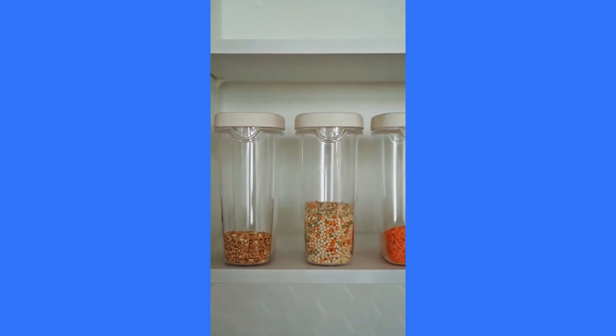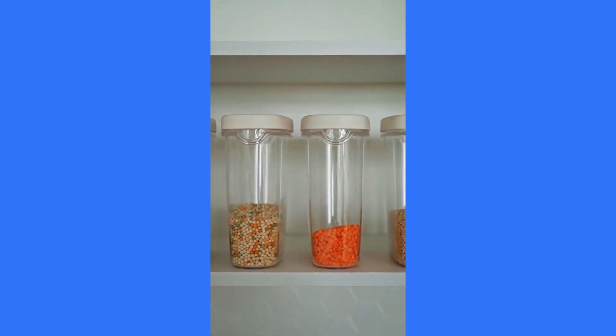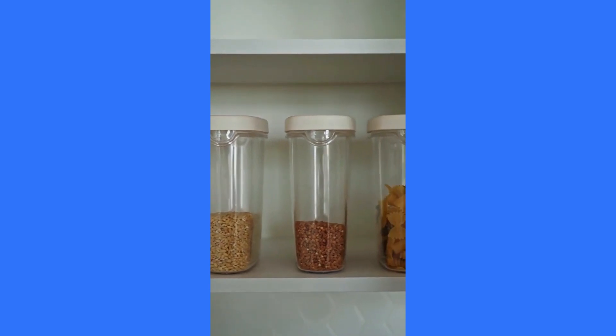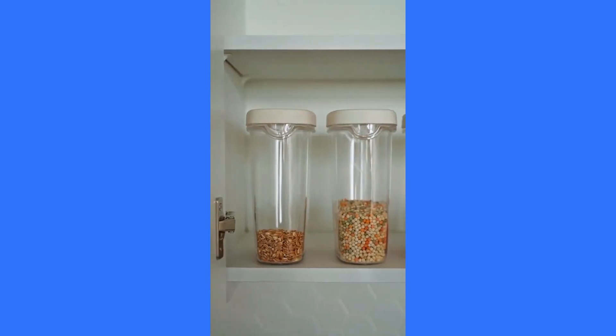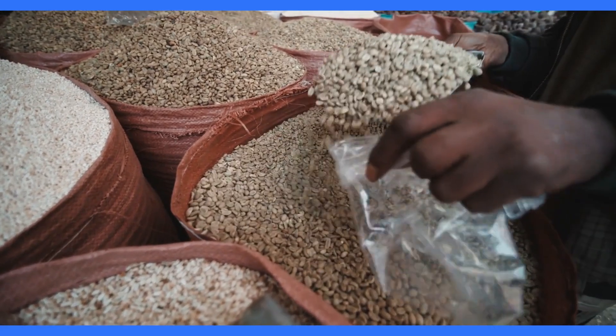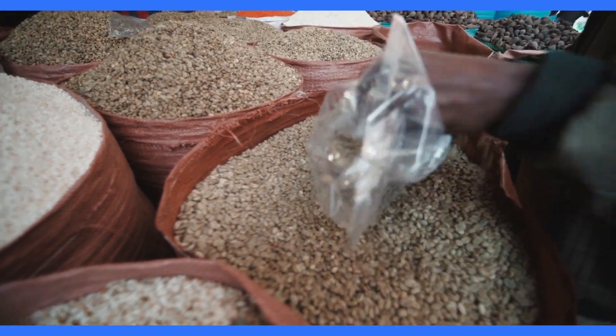Number 9 on our list is lentils, tiny legumes that pack a powerful punch of fibre and protein. Lentils are versatile and can be added to soups, stews, or salads for a hearty and fibre-rich boost. Incorporate lentils into your diet for a nutritious and satisfying meal.